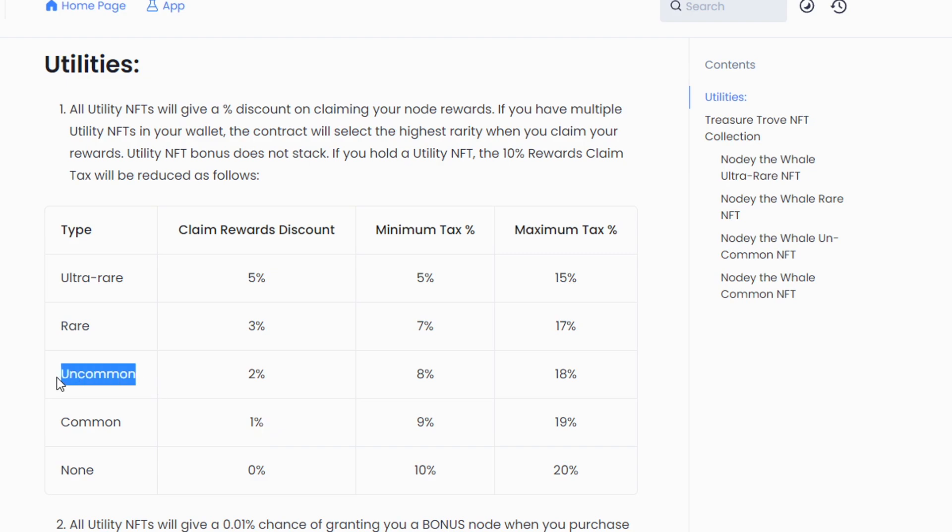I'm going to be giving away one uncommon NFT as well as three common NFTs. As we can see here, depending on whether or not you've claimed your rewards and based on that waiting period to get the minimum or maximum tax, the ultra rare gives you a minimum of 5% tax or a 15% tax, all the way down to the common where you have a 9% minimum tax and a 19% maximum tax. Now if you're asking whether holding more than one NFT stacks — unfortunately they do not stack, as it says right here. It's basically going to use the rarest NFT that you have in your wallet.